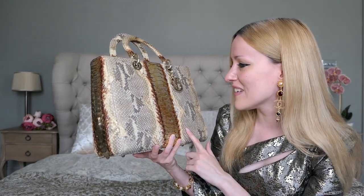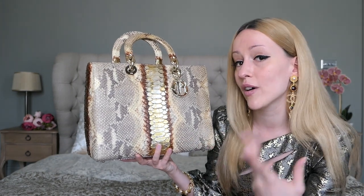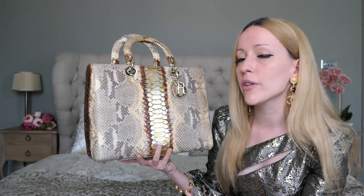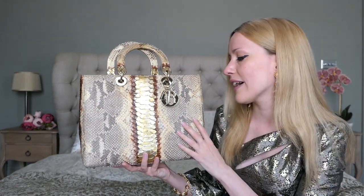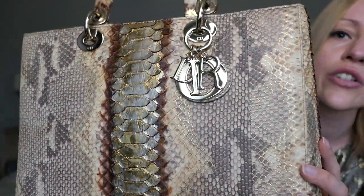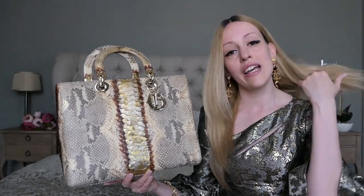I was so amazed when I found it — now I can actually add it to my collection. It's still in pretty good condition because I did send it to the Dior Spa, as I do with most of my vintage bags. They reshaped the entire bag and exchanged the hardware, so it's all beautiful and shiny now.